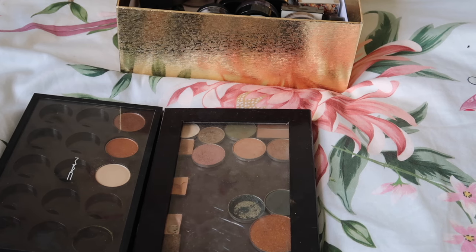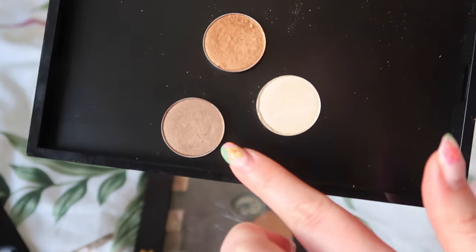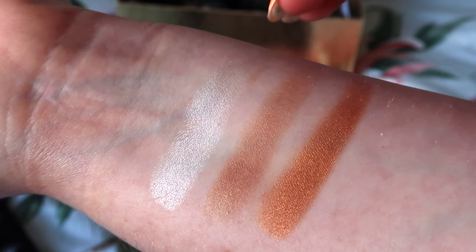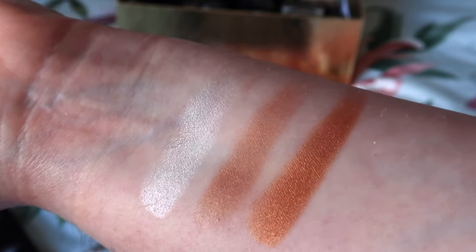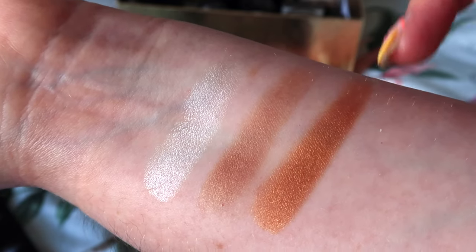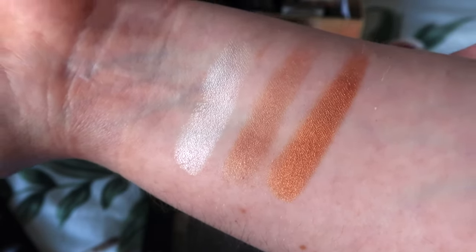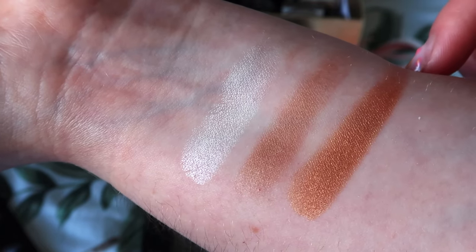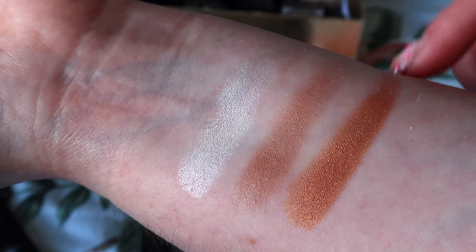According to my spreadsheet, I have 67 single eyeshadows — so that's our starting number, we'll see where we end up. These three eyeshadows are Nylon, Woodwinked, and Amber Lights. Nylon I really like — it's got that real reflective quality which makes it really brightening at the inner corner. Woodwinked is really, really pretty. Amber Lights feels like that warm shade that was super in fashion not too long ago, but I don't know how much I would reach for it now. So I think that is our first declutter.